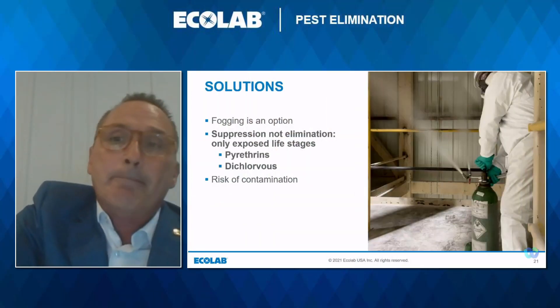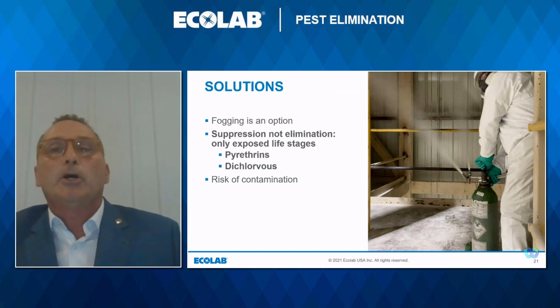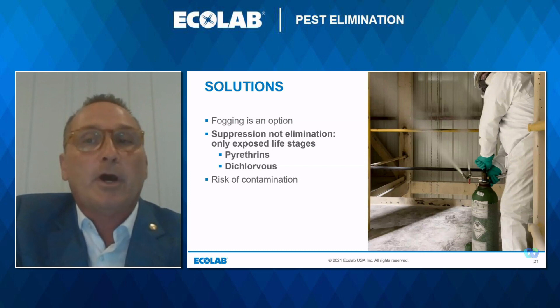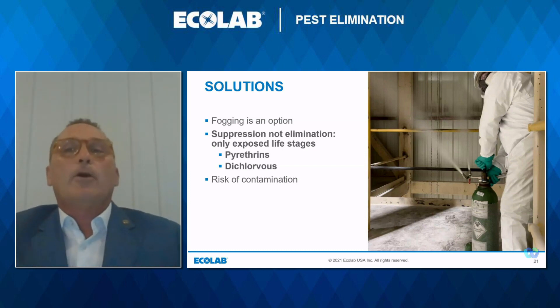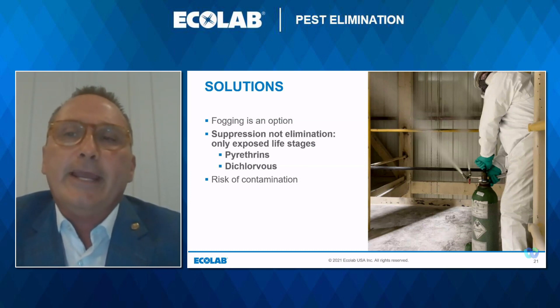Fogging is an option many places choose, but it's not a total elimination of all life stages of the pest. We consider it suppression, not elimination, because only the adults and the larvae on top of the webbing or the commodity mass will be eliminated. A fogging agent is suspended into the air by mechanical means or cylinderized, but cannot penetrate all areas of the structure and product like a gas fumigant — the smaller the molecule, the better the coverage. Two of the most popular fogging agents are pyrethrins and dichlorvos, and both can leave a residual on the product, which creates a risk of contamination. As with all chemical applications, the label is the law. Even when following the label, you won't know the amount of residual chemical you're adding to the peanuts.